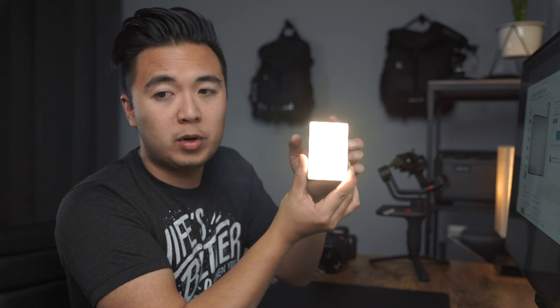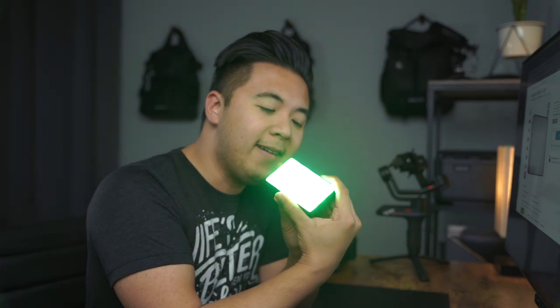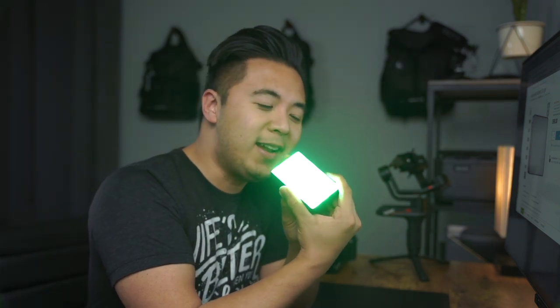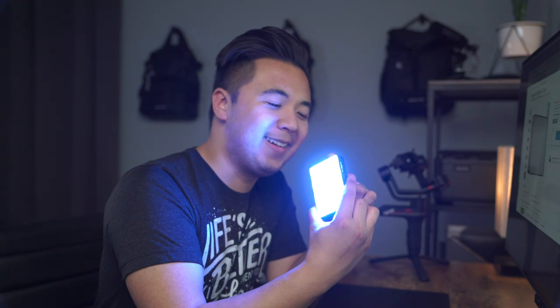You can actually change the color temperature of the light and have a warmer look to it. But also it's got colors. We got green. And if you just keep turning the dial it'll change to a different color. We got blue, purple, red, orange, yellow, green, teal, blue, purple — and it keeps going on and on, complete RGB.